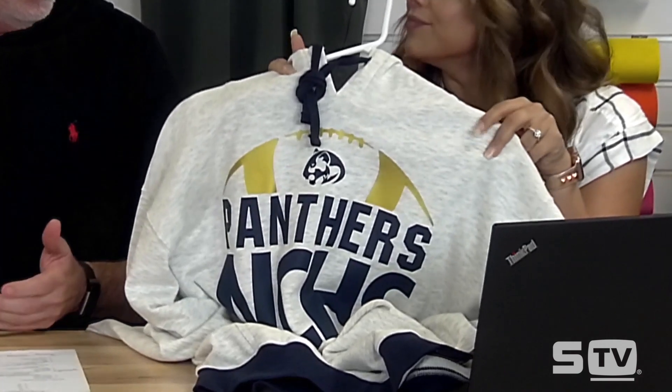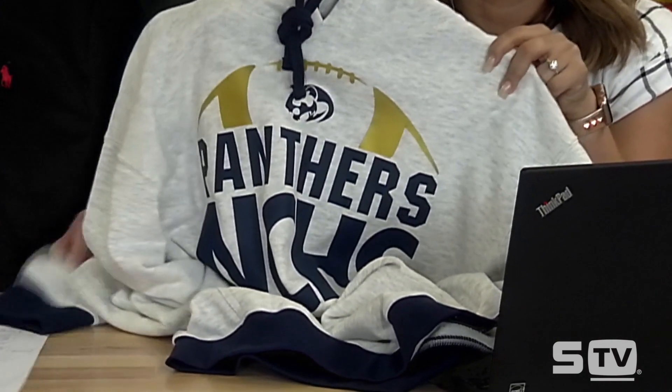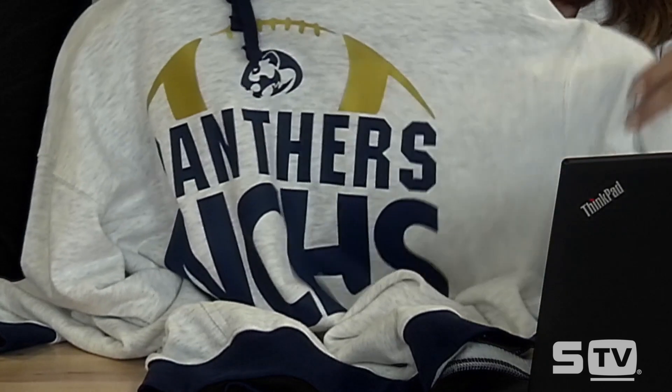Now let's dive into the topic — what to use when it comes to heat transfer vinyl. We'll do a breakdown of each HTV, what we like about them and what they're best used for. We'll start with one of our most popular: Fashion Film. This first category covers core solid-color vinyls. There are three that all have a specific use, and we'll talk about those now.